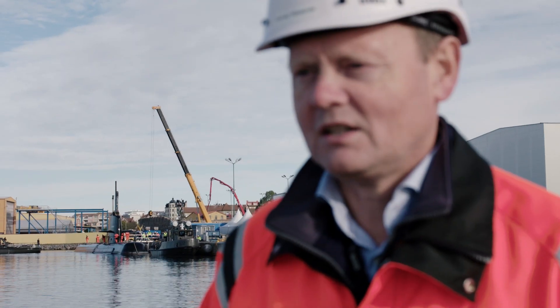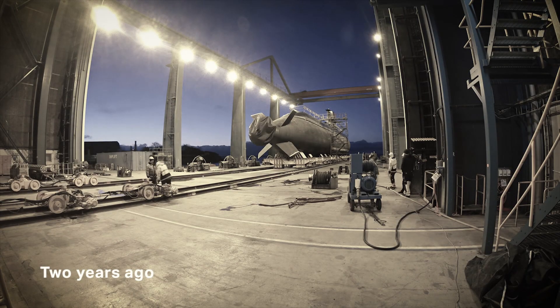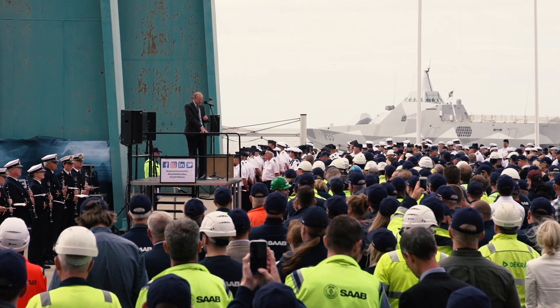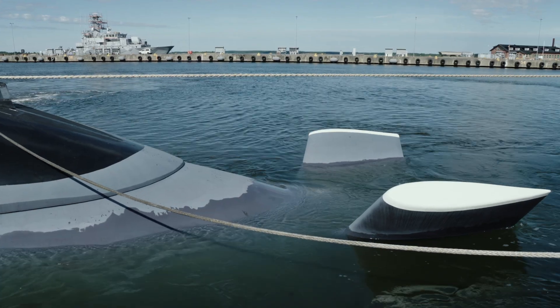What you see behind me is the Swedish submarine Gotland. She's ready for her first day of sea trials. The Gotland has been out of service for a little bit more than two years. We did relaunch her by the end of June. Now it's October, and she's ready to go to sea for her first day of sea trials.